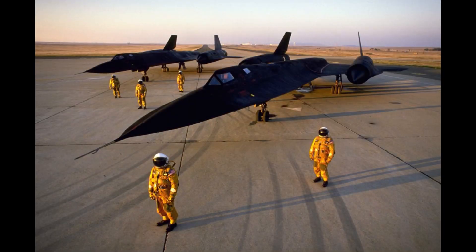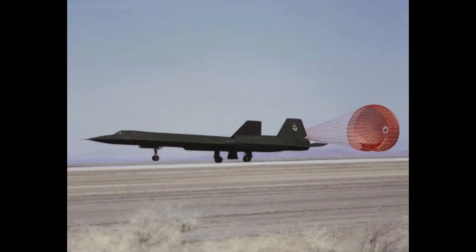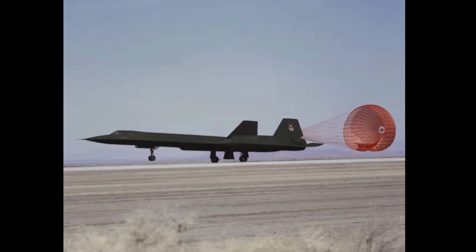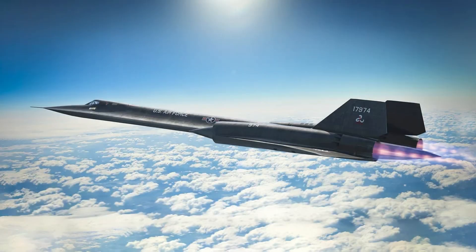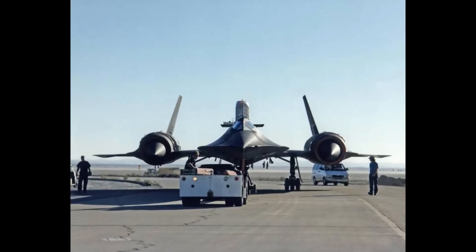An interesting fact about the SR-71 is that it is made mostly out of titanium. This is because at high speeds you need a strong metal material to hold the airplane together so it doesn't break apart. Titanium, at the time, was only found in areas in the Soviet Union, which meant that the United States had to source this titanium from the Soviet Union without creating any suspicion.